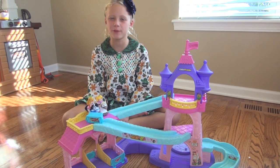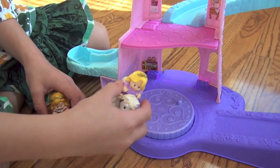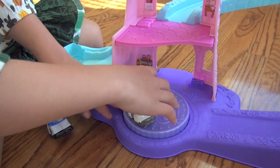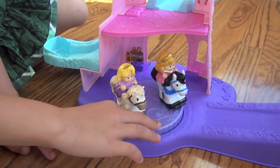Toddlers can play from different sides. Let me show you the dance floor. You put the princesses and the horses on the dance floor because they have a little spot right here. You put it on and then you turn it — it makes two different kinds of music.